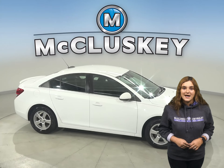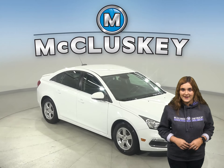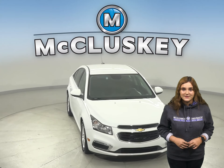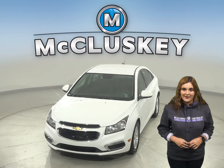So come on down and try it before you buy it with our free 48-hour test drive. If you like it, then we will cover it with our free lifetime mechanical warranty for as many years and as many miles as you own it.